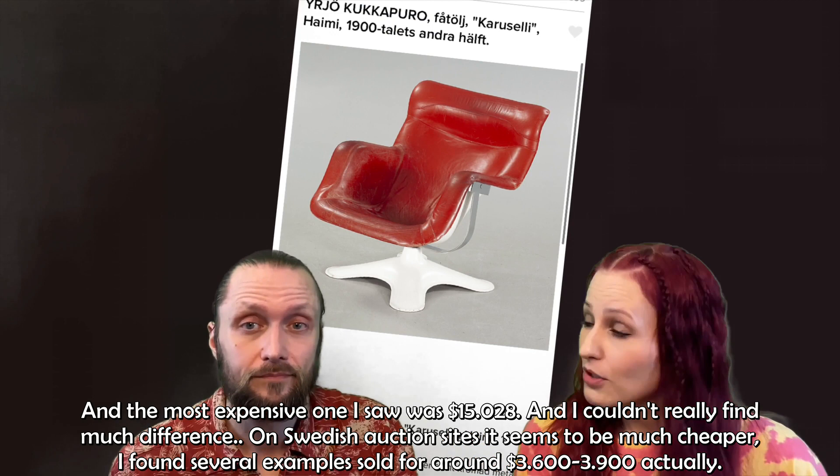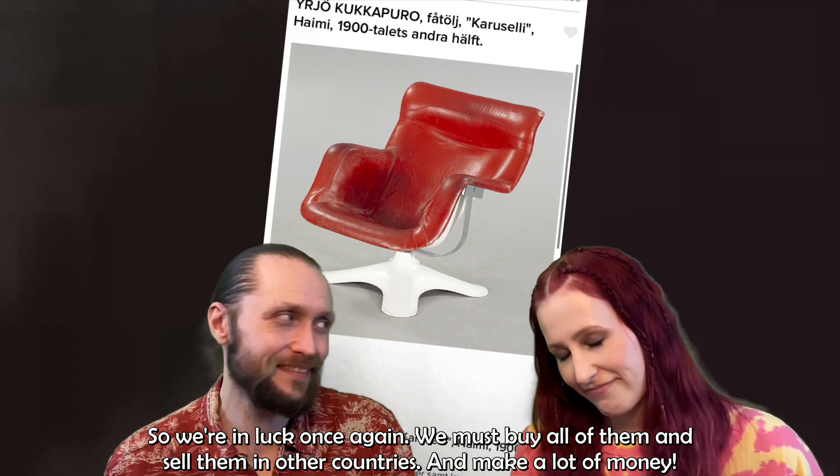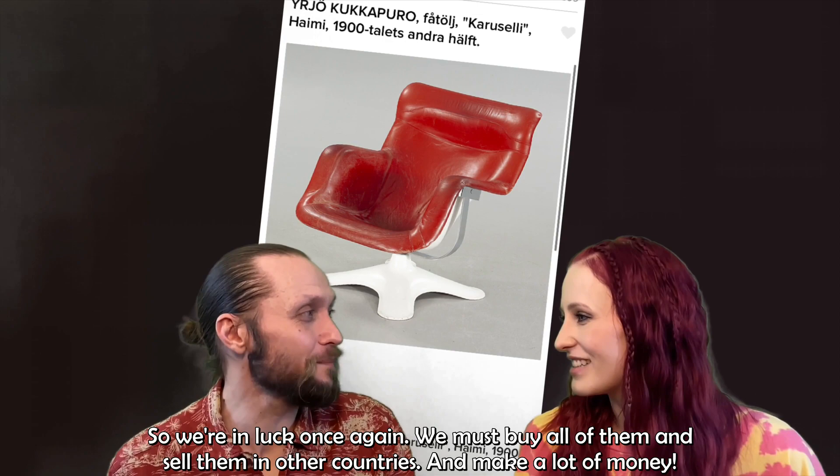On Swedish auction sites it seems to be much cheaper — I found several examples sold for around $3,600 to $3,900. So we're in luck once again. We must buy all of them and sell them in other countries to make a lot of money.